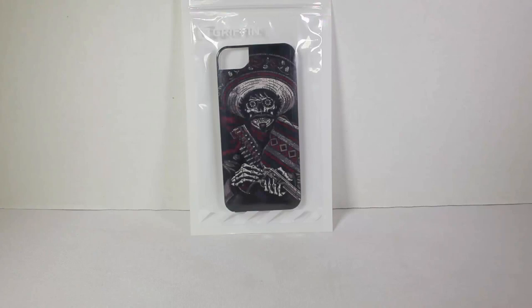This is the Bandito case from Griffin Technology. You can go to their website at griffintechnology.com.